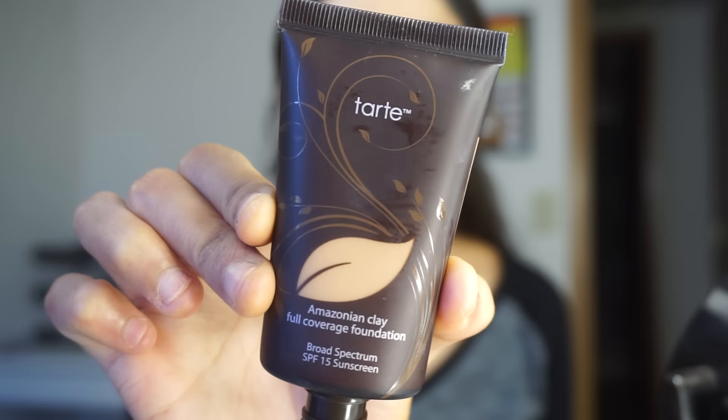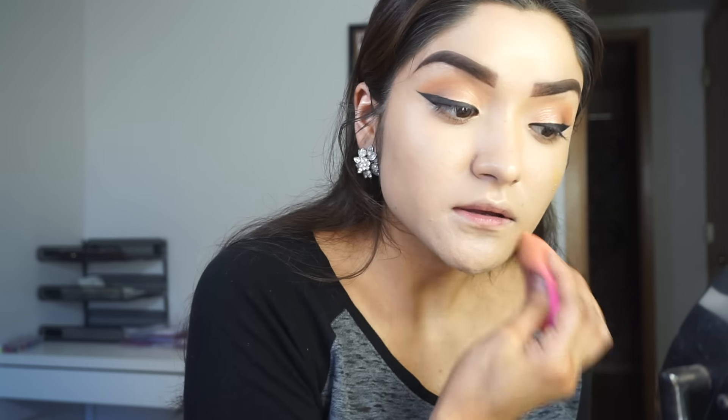On top of that, I'm going to be using the Tarte Amazonian Clay in Tan Sand. I'm just going to grab a little bit onto my hand, dab my beauty blender into it, and kind of dab it all over my face just to darken up my complexion.